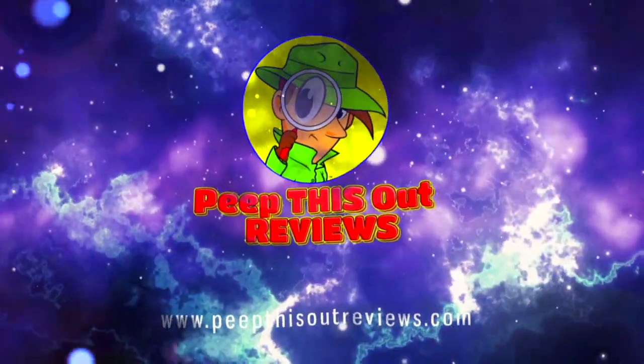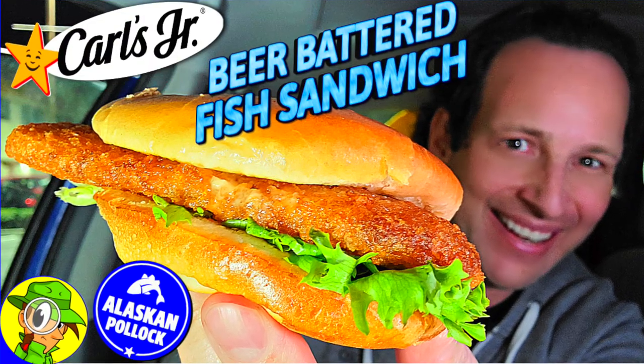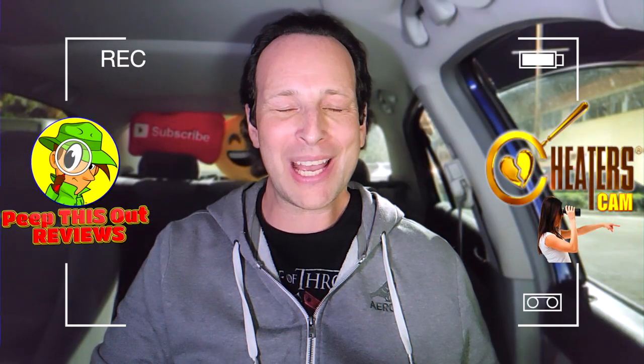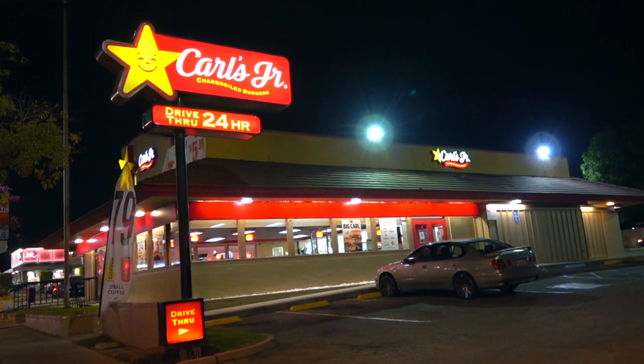Welcome to Peep This Out Reviews with Ian K — stay frosty. What's going on everyone, it's Ian K back again with another high quality foodie feature for you here on the channel, cheaters cam style after hours over at Carl's Jr.